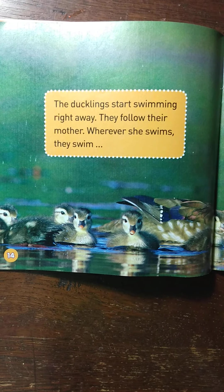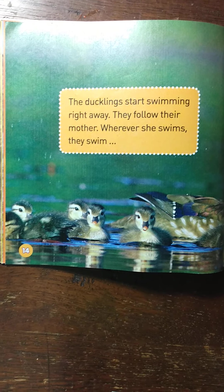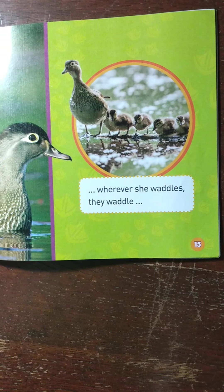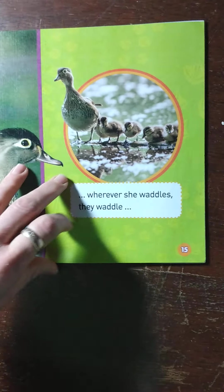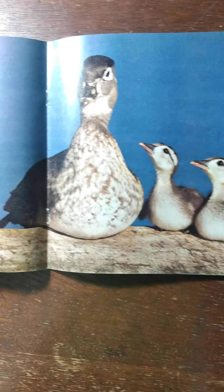The ducklings start swimming right away. They follow their mother. Wherever she swims, they swim. Wherever she waddles, they waddle. Wherever she sits, they sit. And wherever she sleeps, they sleep.